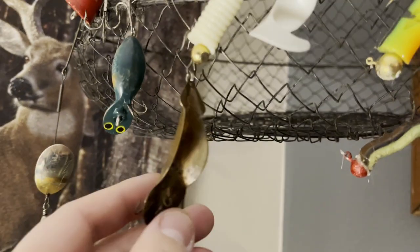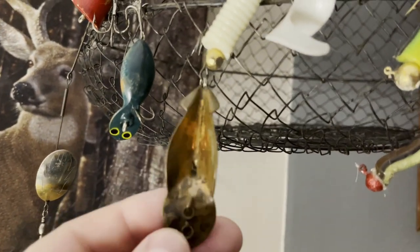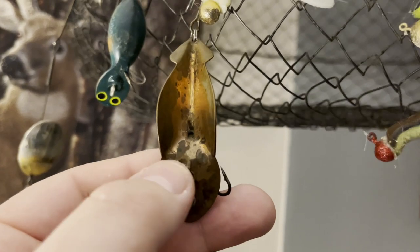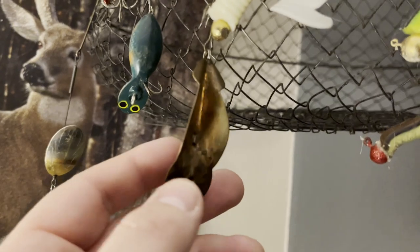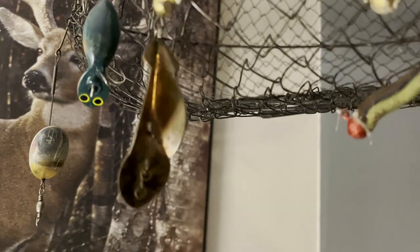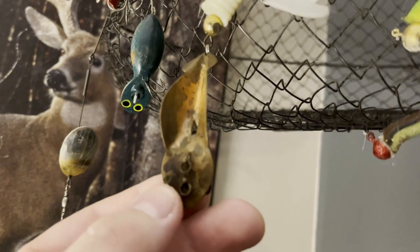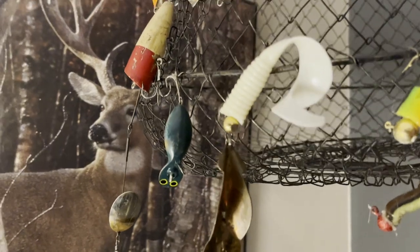There's the old school spoon plug — there's actually an entire book written about this lure from about 60 years ago. It's got two different connections for shallow and deep for tying your line. The beginning of structure fishing — guys figuring out drop-offs, underwater rock piles, weed beds, and weed edges — started with lures like this, guys trolling around and using these spoon plugs.